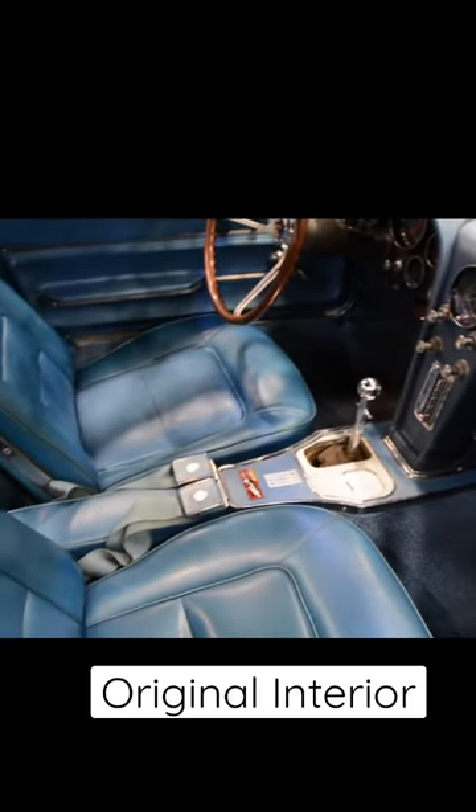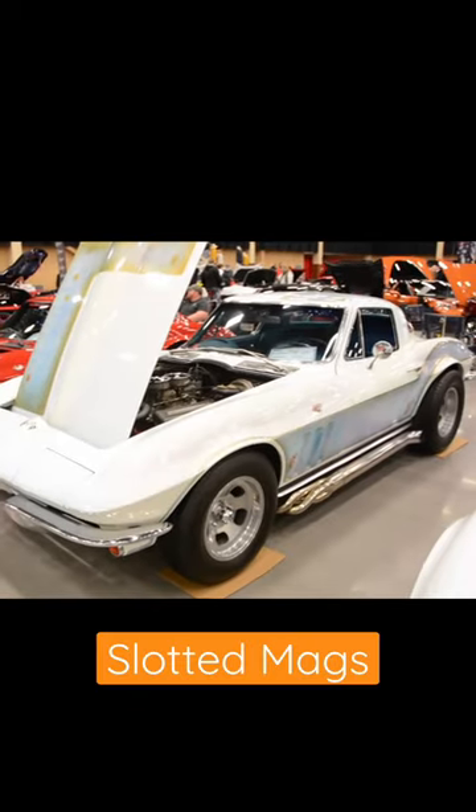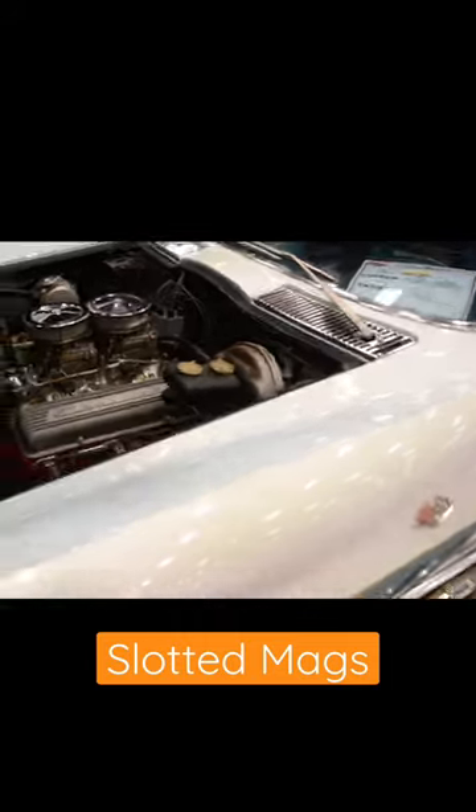And then when we look inside, we'll see an original interior that looks like it's in pretty good shape. Other vintage features include these slotted mags, which are probably 15 by 8s on the front, possibly 15 by 10s on the back. This thing is a true survivor from the 70s.